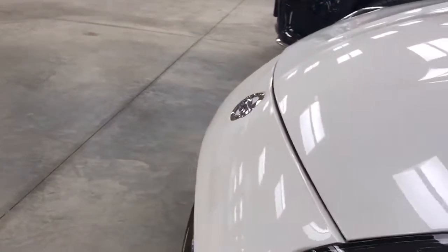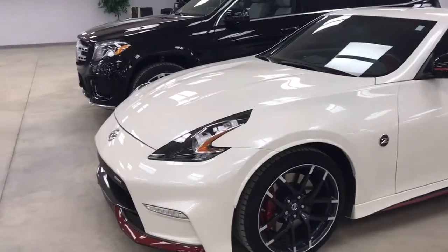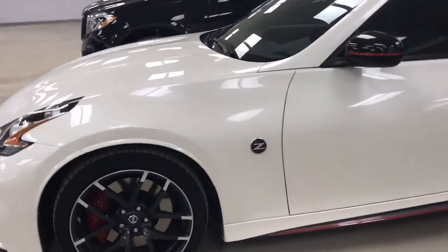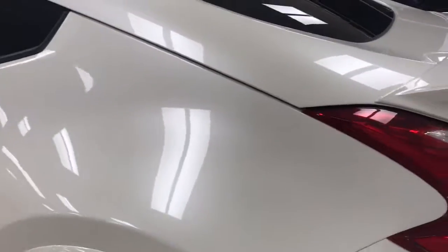I don't know if you can see it, but the whole vehicle is actually wrapped in 3M clear bra. What that means is they actually put a protective film, almost like a giant clear sticker on the vehicle to protect the paint. So there's absolutely no scratches or anything on the actual paint.